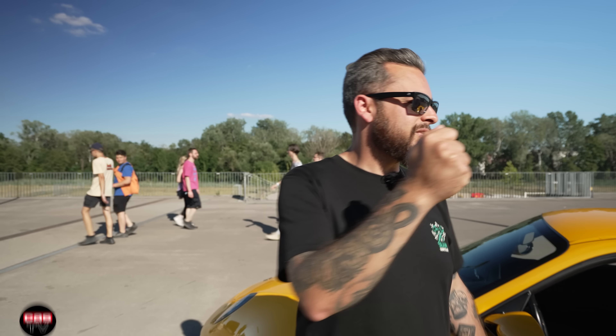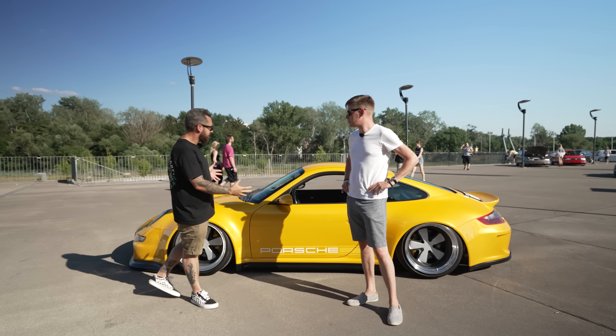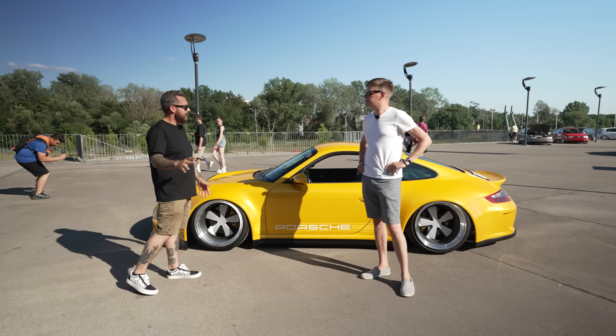So guys, I'm here with Sebastian. Thank you very much for giving us the time to go over this insane car that you've just built. Here at Alt Race, it's been one of the standout cars for me and I think a lot of other people. Tell me about it.